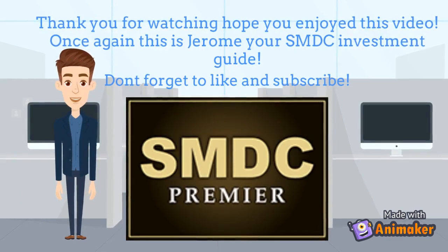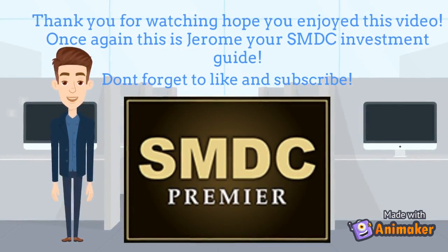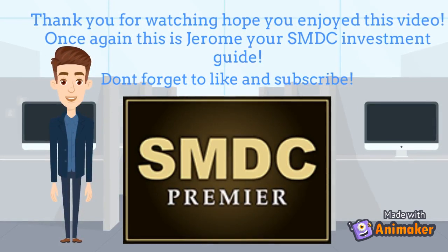Thank you for watching the video. Hope you enjoyed it. Once again, this is Jerome, your SMDC Investment Guide. Don't forget to like and subscribe.